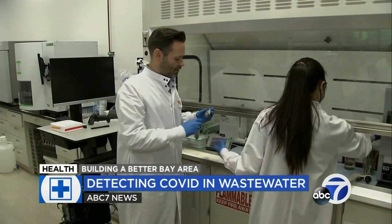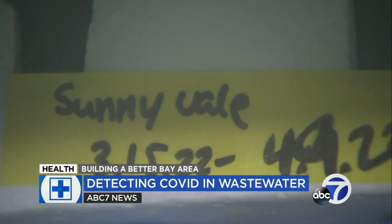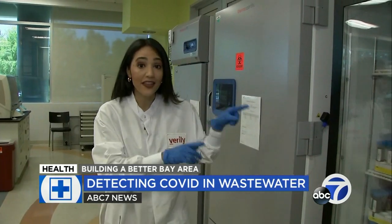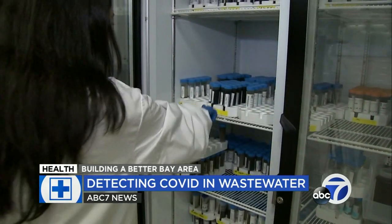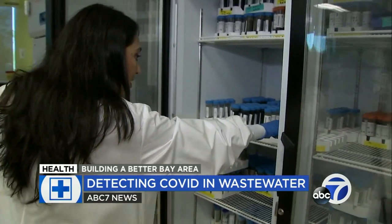Bradley White leads the team at Verily that processes over 30 samples a day from across the country, and 16 from California wastewater sites. Inside their fridge, they have samples from millions of people across the Bay Area, stretching from Gilroy to San Francisco — San Jose, Palo Alto, Stanford.